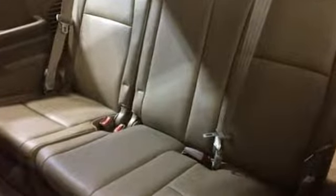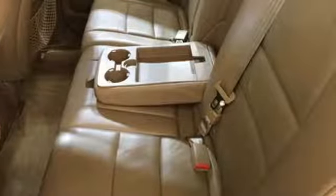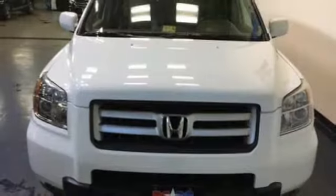An SUV that provides the kind of flexibility your life demands. With 8-passenger seating, abundant storage options and hauling capabilities, it's the vehicle you've been looking for.